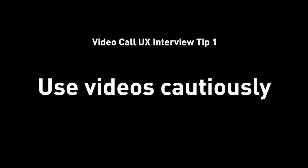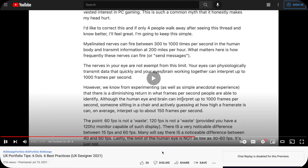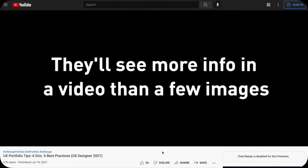Speaking of being remote, that leads us to tip number one: use videos cautiously. In one of my previous videos, I recommended using videos in a UX portfolio because they communicate more information at a given time and therefore are a more effective way to present your design. I still think that is true. However, videos are not silver bullets — they are not the best for all situations. Especially when it comes to Zoom or video call interviews, videos can break down and show you disadvantages very quickly.